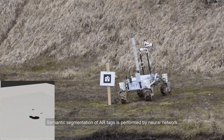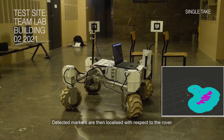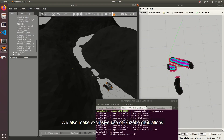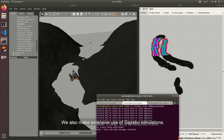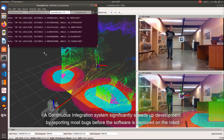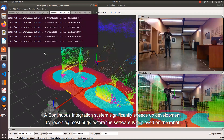Semantic segmentation of AR tags is performed by a neural network. Detected markers are then localized with respect to the rover. We also make extensive use of Gazebo simulations. A continuous integration system significantly speeds up development by reporting most bugs before the software is deployed on the robot.